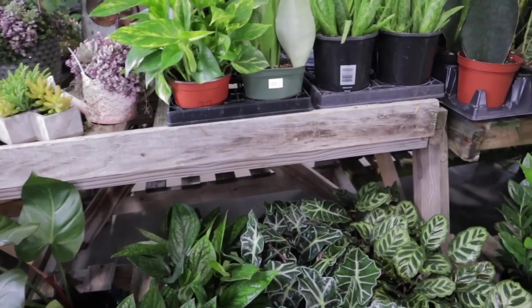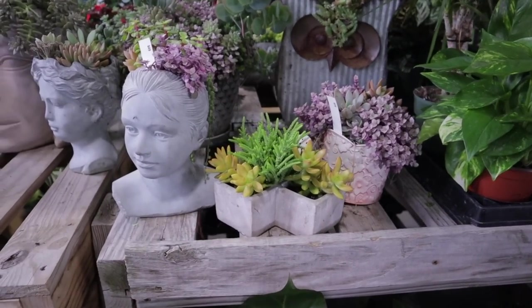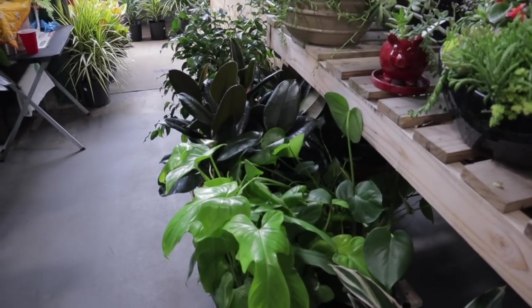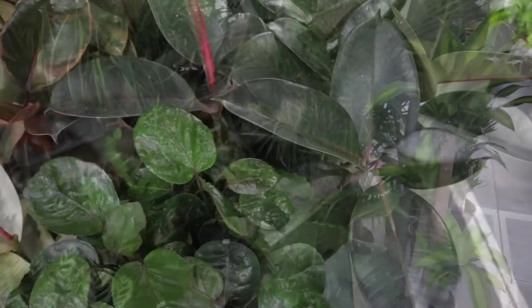I'm trying to see if there's anything else interesting over here. They do have some beautiful little succulent gardens. I just did a succulent care video — check that out if you'd like tips on caring for succulents. But I'm going to head over into another lane now.